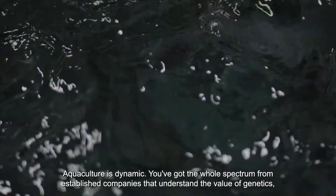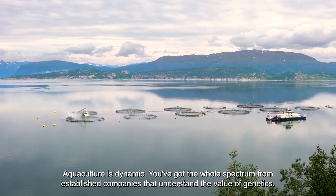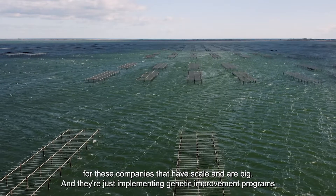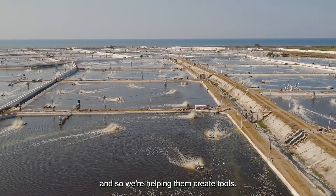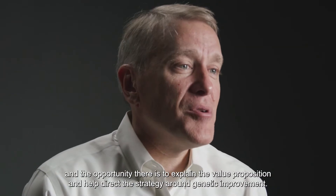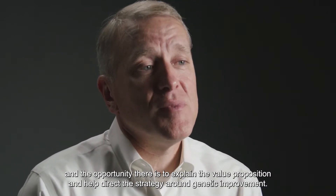Aquaculture is dynamic. You've got the whole spectrum from established companies that understand the value of genetics, and we can help them by providing tools and cost-effective solutions. There are companies that have scale and are big and are just implementing genetic improvement programs, and then companies that are just getting the fish domesticated basically, where the opportunity is to explain the value proposition and help direct the strategy around genetic improvement.